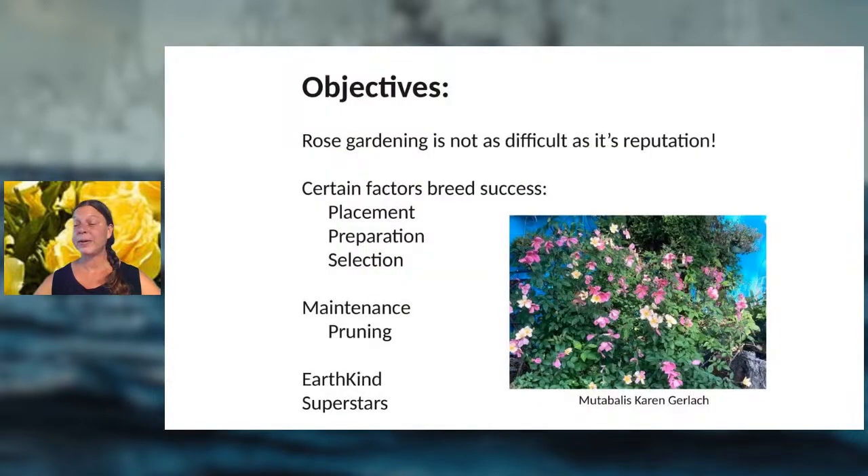As a big-picture summary: rose gardening has a reputation for being very difficult, requiring a lot of maintenance, spraying, and pruning — but there are ways to optimize your success. They include how you place your plants, how you prepare your planting area, and what plants you select.